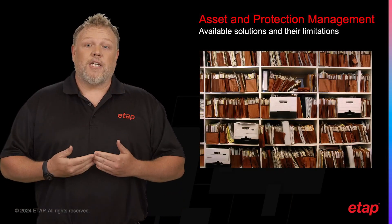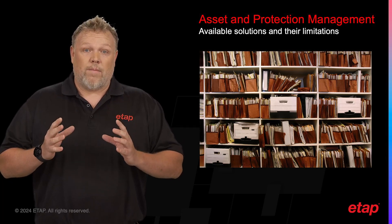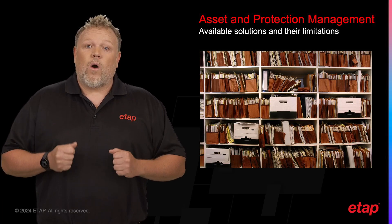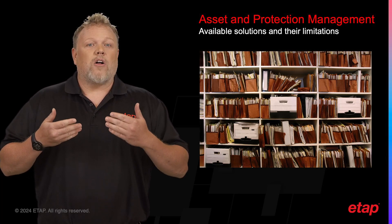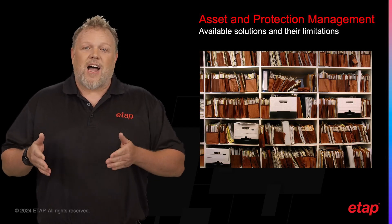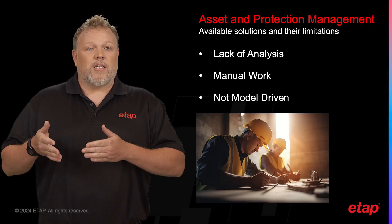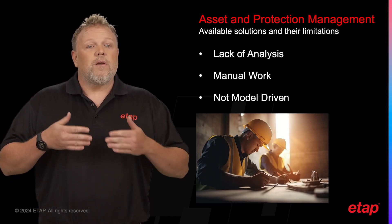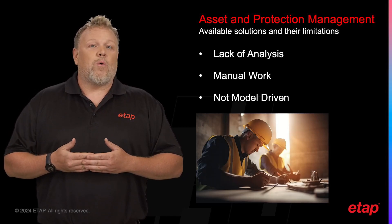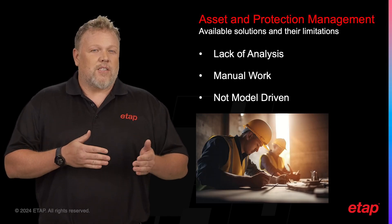There are also relay management systems that allow users to centralize their settings into one software, reducing the dependency on multiple different software solutions. While this can be beneficial for storing all settings in one location, it is typically just a file management solution and does not properly parse out the settings. Finally, there are some settings management tools that support parsing the settings from the relay vendor's OEM software. However, these tools typically have limited support for different relay manufacturers and have several other limitations.